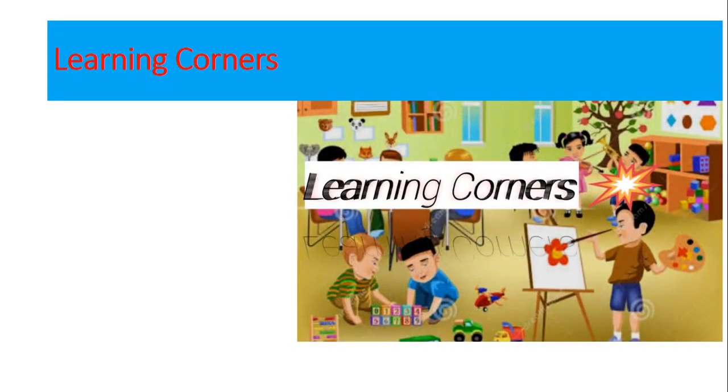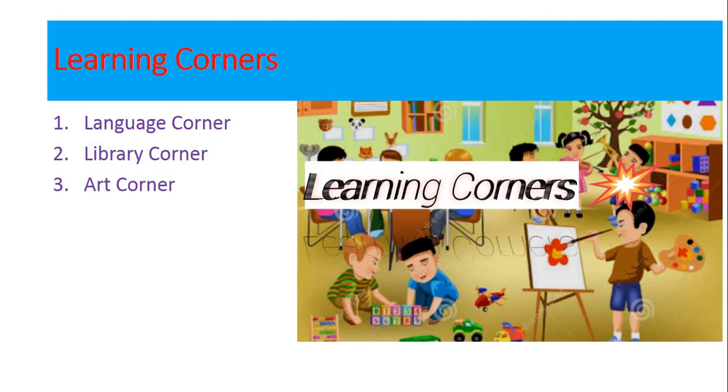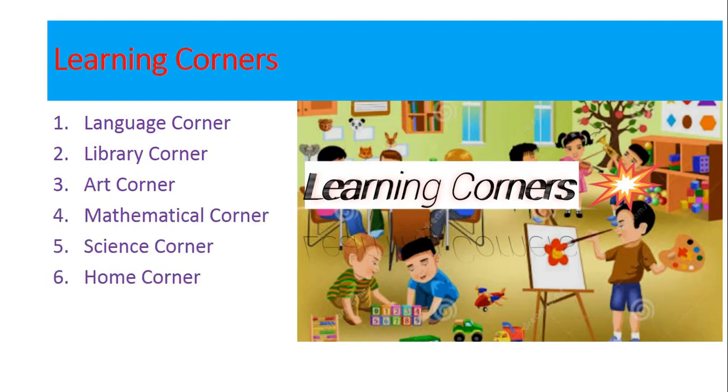Good morning viewers. In my Learning Corner series, I have discussed about different activity corners for classroom settings like Language Learning Corner, Art, Science, Math, Library and Home Corners. Links of all those videos are pasted in the description for your convenience, or you can find them on the top bar of this video in suggested videos.